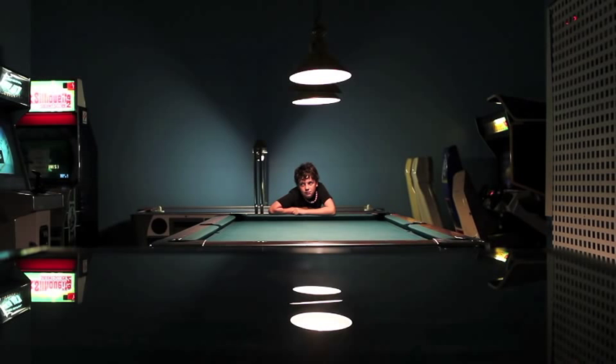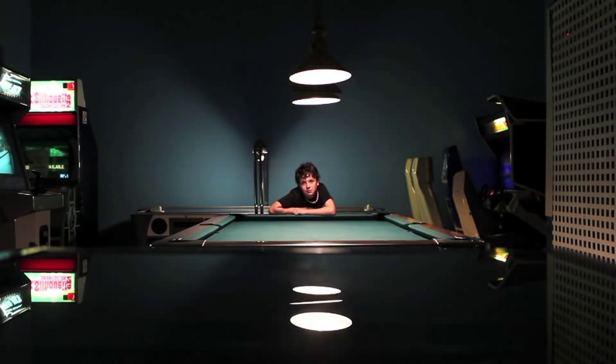Thank you for joining us for Tuesday's Tip. Keep your eye open, look around, see what you can find, and experiment. Have a wonderful day.